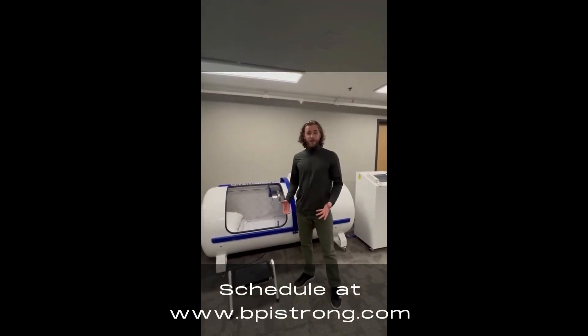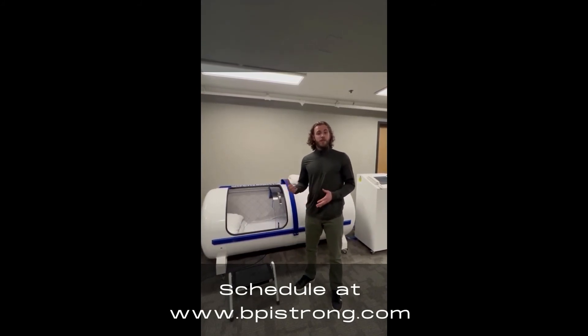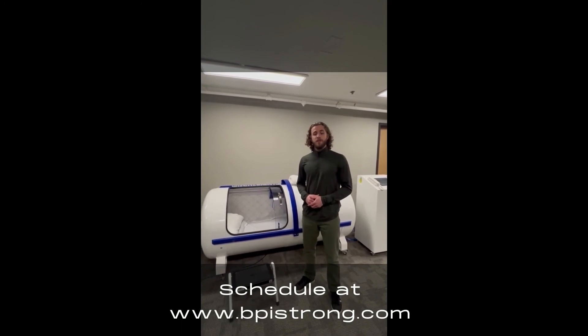If you'd like to schedule a hyperbaric oxygen treatment, you can find us online at bpistrong.com — go to the recovery page and book now through our website. You can also book by phone by calling 208-262-4539.